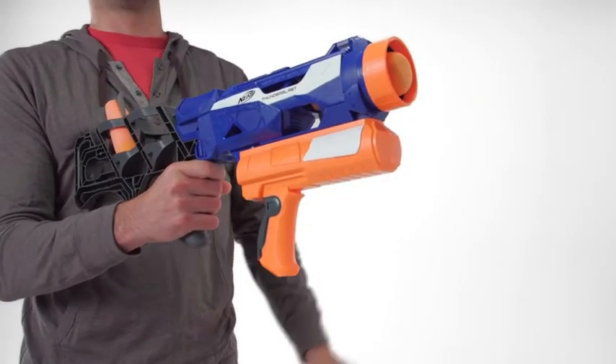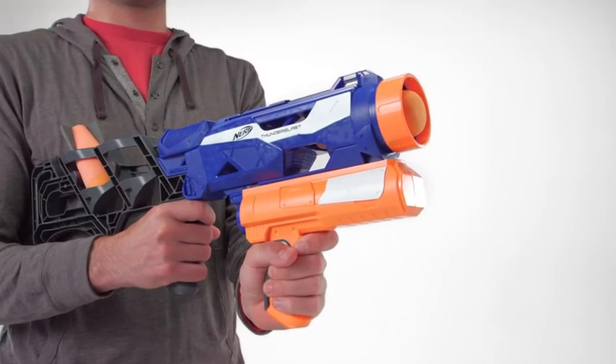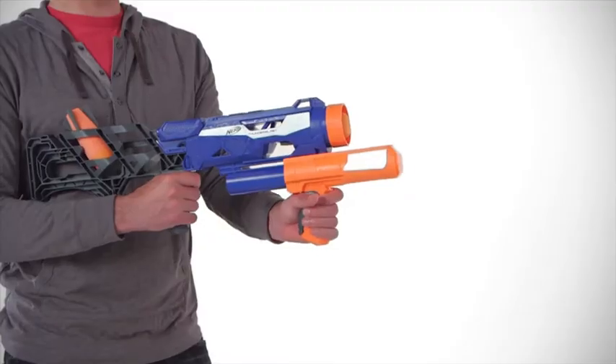Load your missile, hold on to the pump grip to steady your aim, and blast away up to 60 feet.